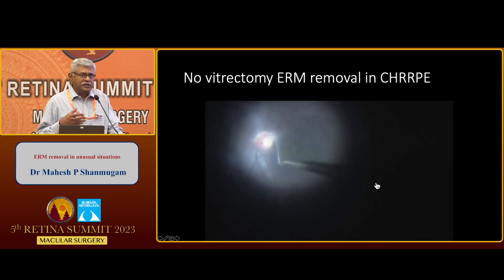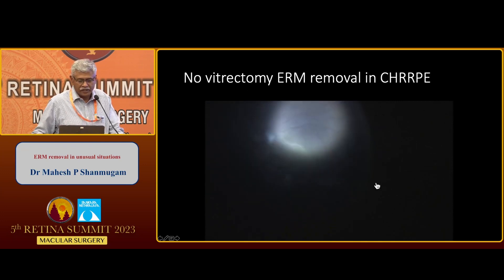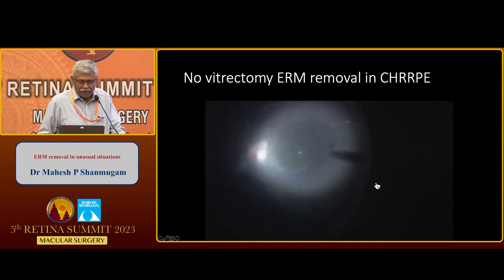The advantages are that these are young children who are prone to develop cataract post-vitrectomy, and no-vitrectomy ERM removal decreases the risk of cataract formation and doesn't increase the risk of retinal break formation.